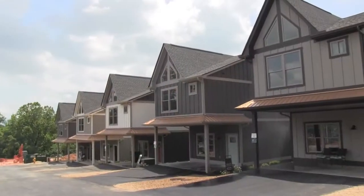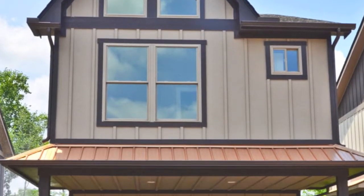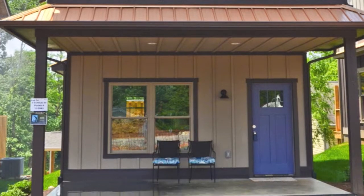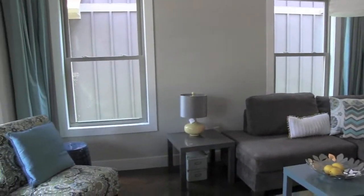West End Village features a master-planned design to enhance community living. Twenty-plus cottages will be created with four exclusive floorplans to choose from.